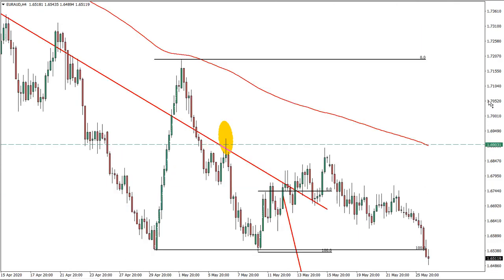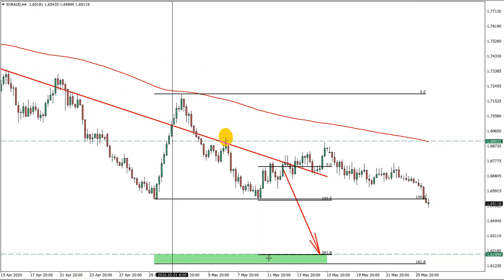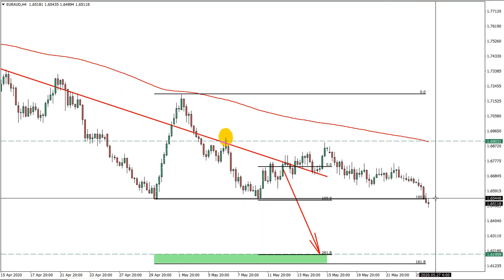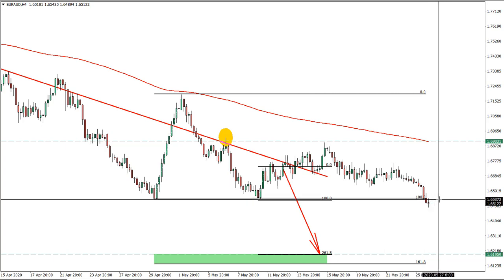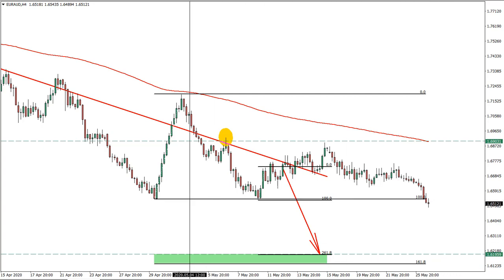Euro-Australian dollar is moving towards our target. Still expecting this rally to continue, although there is a support where there might be some consolidation, but it seems that support got broken. It will be important to see the daily close below this price.